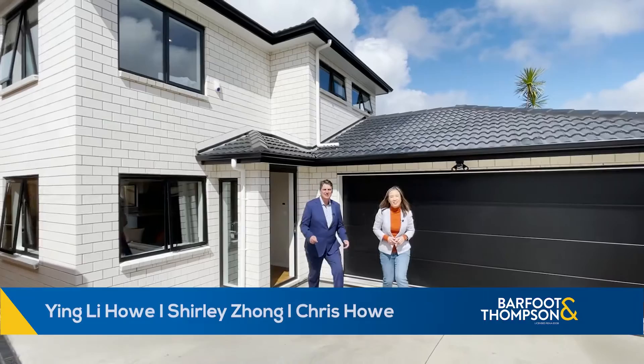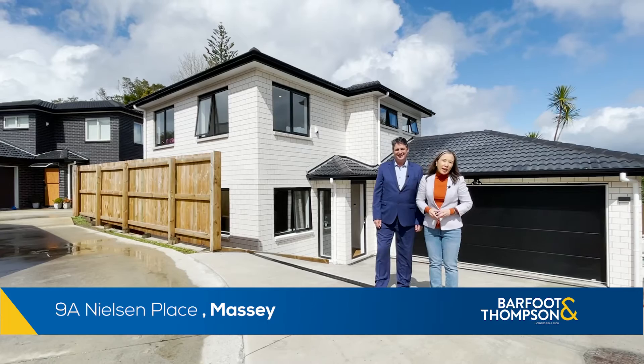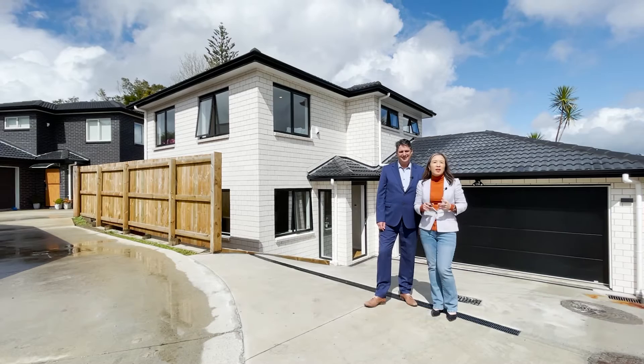Can a classic brick home be contemporary as well? To find out, step inside this brand new five bedroom home to see for yourself. I'm Chris Howe and I'm Ying Lee Howe. Completed in crisp black and white, it's very well appointed and luxurious. Welcome to 9A Nielsen Place.